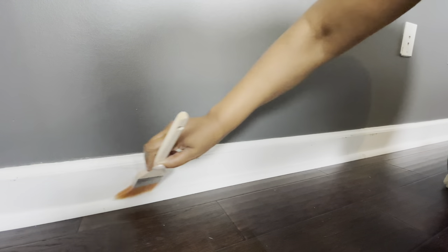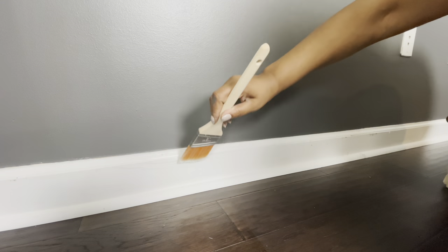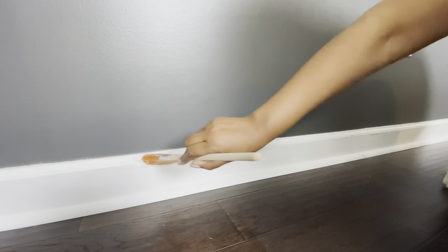Now it's time to do the trim. I'm using a semi-gloss — the color is White Dove by Benjamin Moore. After I started, I realized it was a little easier for me when I was standing up. Scooting and sliding across the floor was not fun, but once I stood up and bent over it worked a lot better for me.